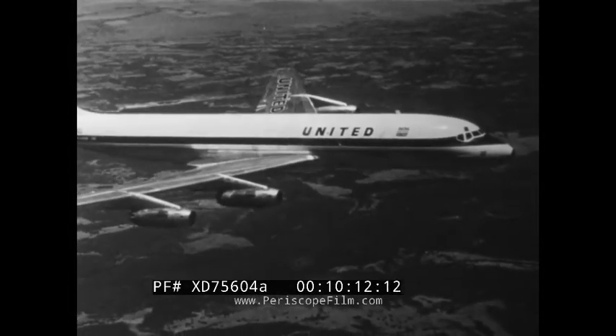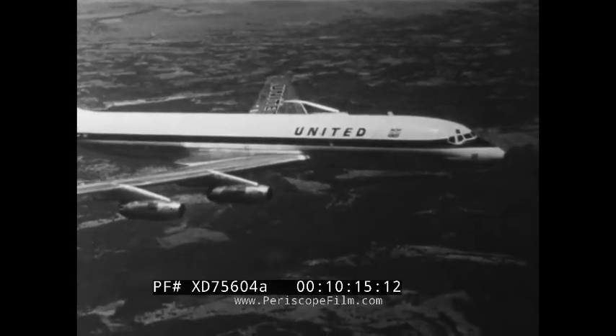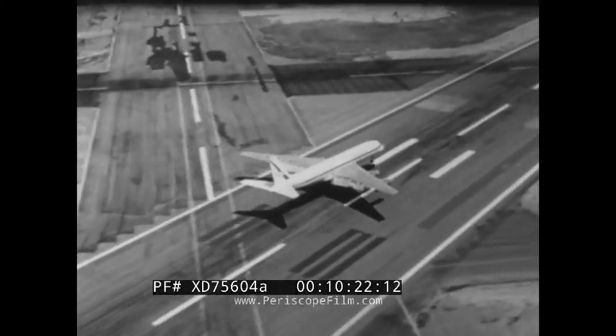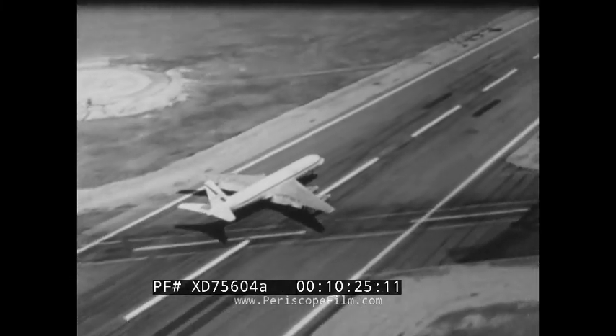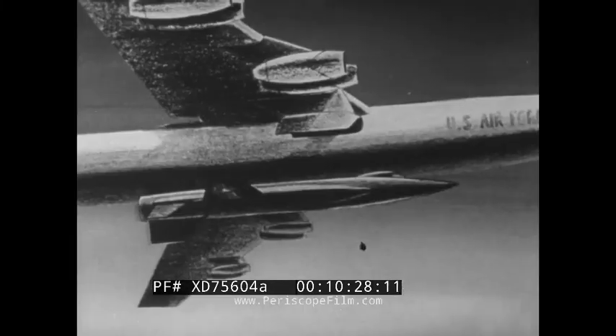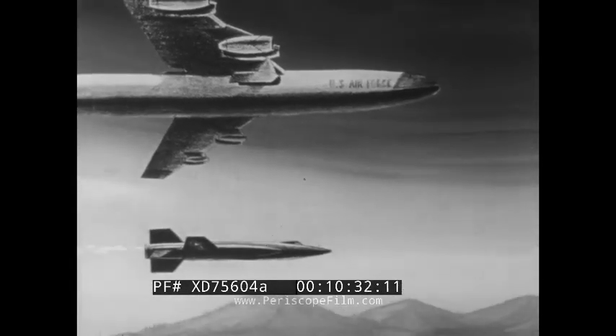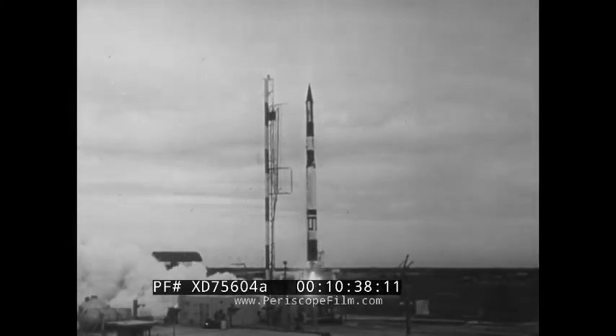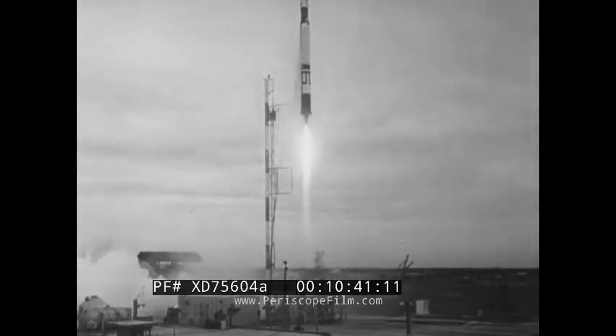The 6,000-mile air radius from Chicago includes all of Europe, part of Africa, almost the whole of South America, the northern half of Asia, and part of Japan. From these centers, the outer limits of each of these areas can be reached by air within hours. Thus we can see that our thinking of today must emerge from earthbound concepts of the past. Aircraft and spacecraft are forcing us to think of transportation along great circle air routes which run independent of land and water. And as we enter the space age, even newer concepts of time and space are emerging which will give a whole new perspective of our Earth.